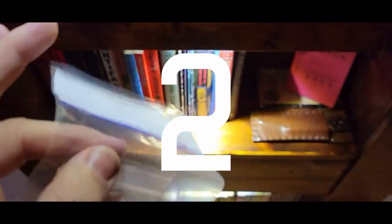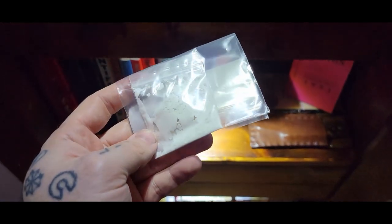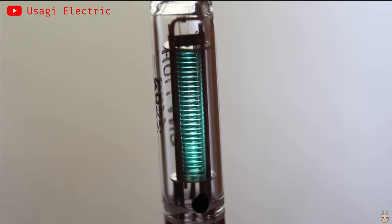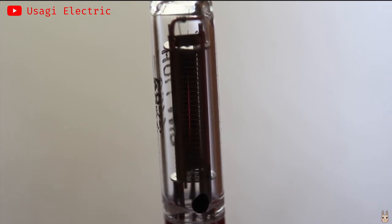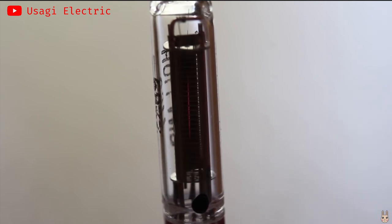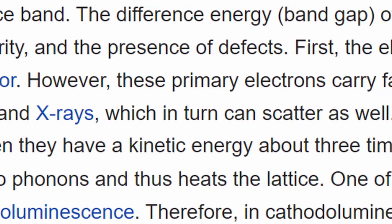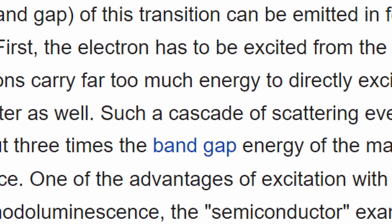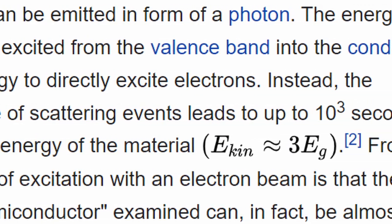Number two on the list is cathodoluminescent phosphor. One type of vacuum device I definitely want to experiment with is the vacuum fluorescent display. The light in a VFD comes from phosphors applied to the anode — when electrons emitted from the cathode hit this phosphor, it stimulates the emission of visible light photons. Actually, the incident electrons have too much energy to do this directly, and it's the secondary electrons that actually stimulate this emission.